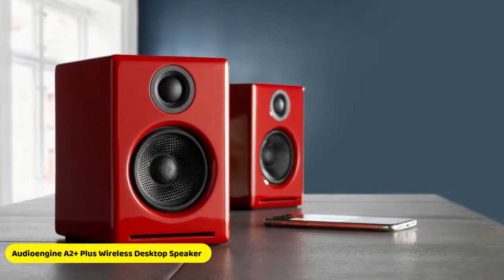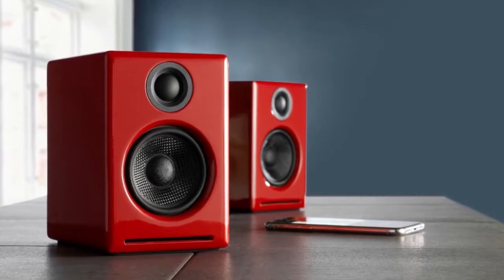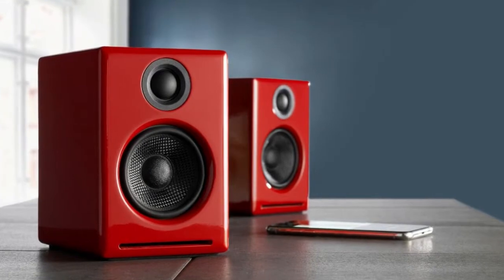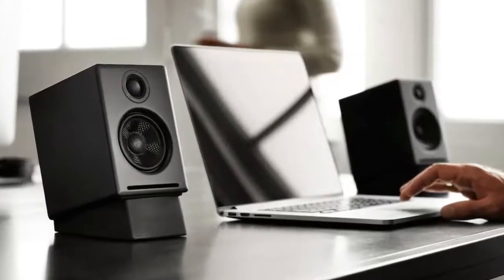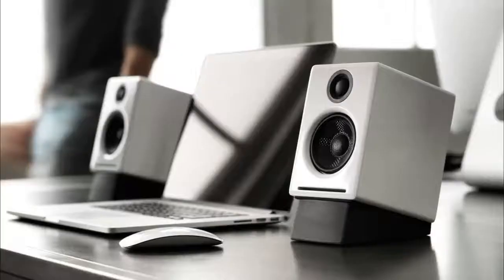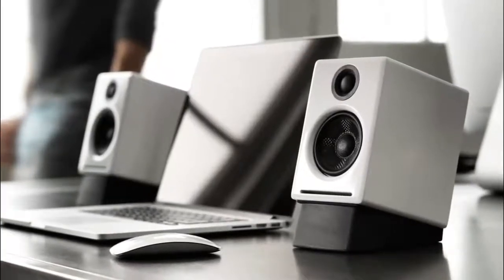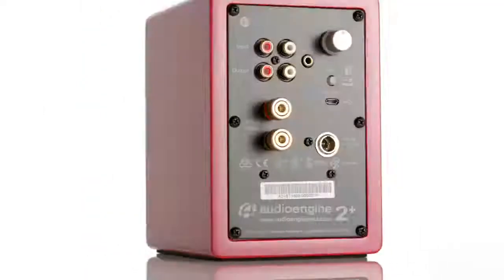The second one on our list is the Audioengine A2+ Wireless desktop speaker. The award-winning A2+ Wireless speakers provide detailed true stereo sound and can easily connect to all your music in seconds — great for your desktop or home music setup. Extended range Bluetooth quickly and seamlessly connects to your phone, tablet, or computer up to 100 feet away, making the A2+ Wireless perfect for streaming music from any device.